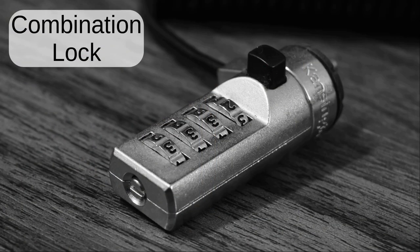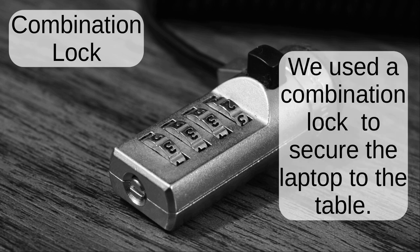Combination lock. We used a combination lock to secure the laptop to the table.